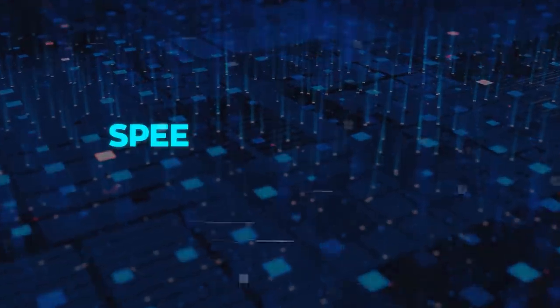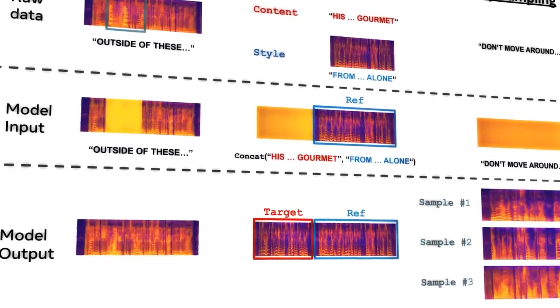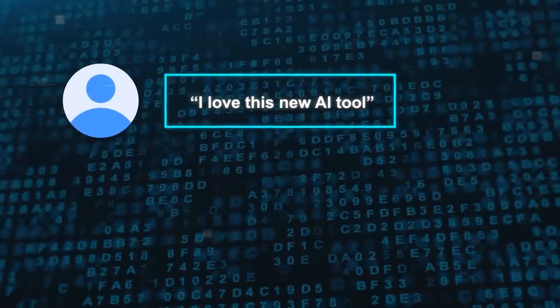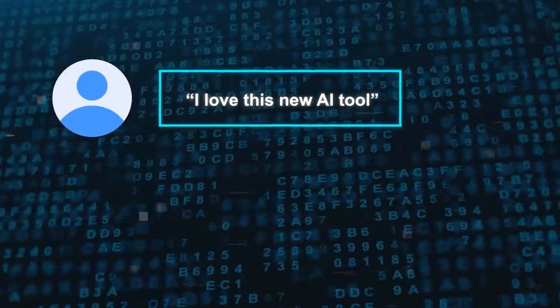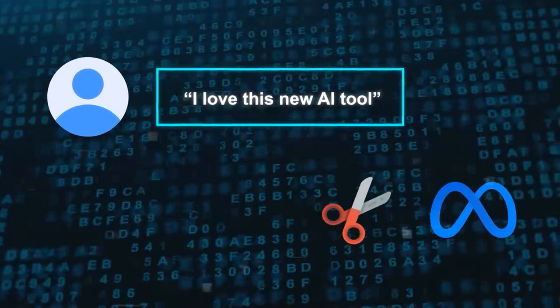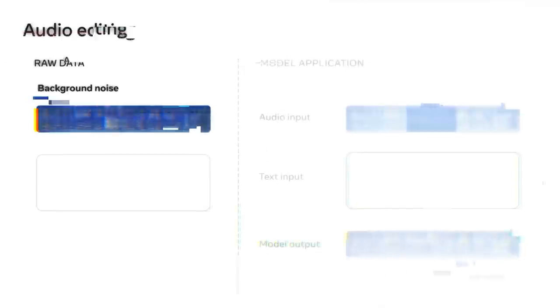Next, speech editing and noise reduction. This is where Voicebox can eliminate unwanted noise from audio clips and replace misspoken words with correct ones. For example, if I have an audio clip of me saying 'I love this new AI tool,' but there's a dog barking in the background or I stutter on a word, Voicebox can remove the noise or the mistake and regenerate the speech without any trace of the error. This means Voicebox can act like an eraser for audio editing — it can fix any flaw or imperfection in an audio clip with ease and precision.